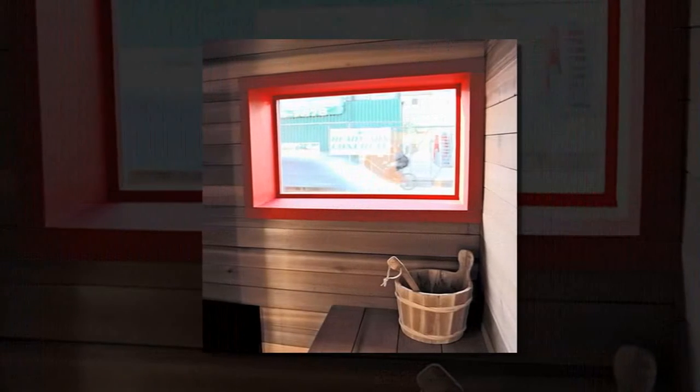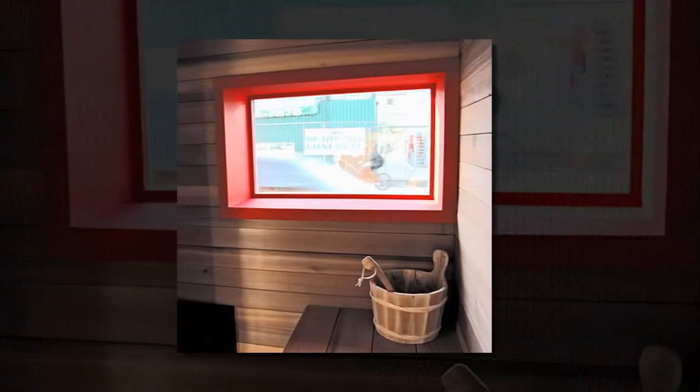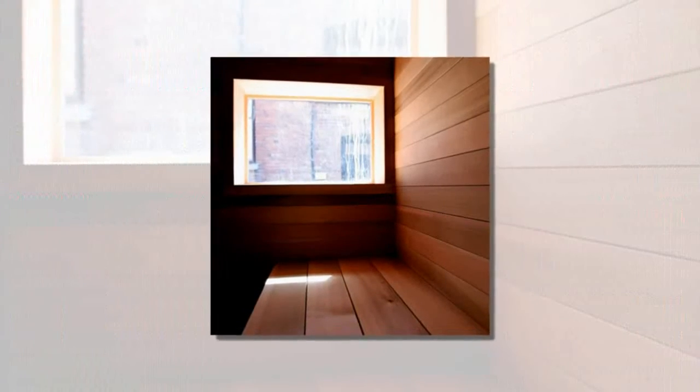Each unit is site-specific and custom-built, with an outer skin fabricated from quartz and steel — a material that is known for enduring salt water.